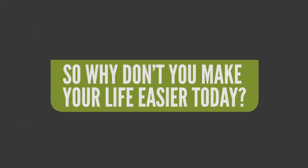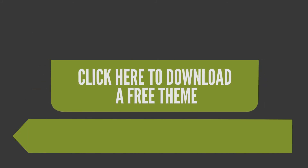So why don't you make your life easier today? Click here to choose a theme and download one today.